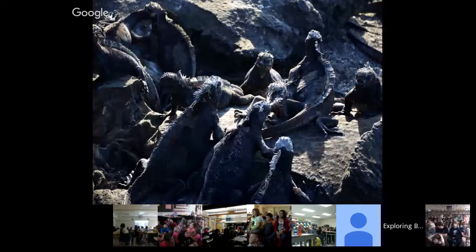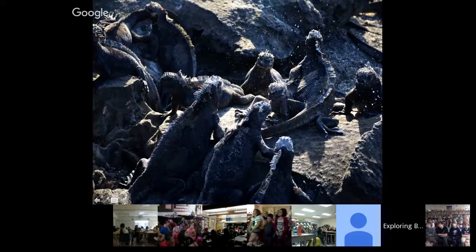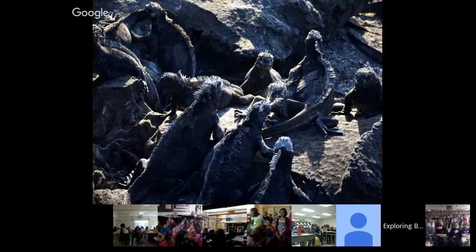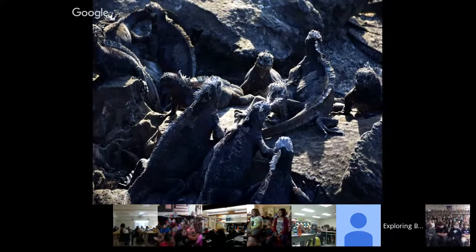Here are some of the marine iguanas in the sun. If you look at this one — going back and forth — you can see this one here is sneezing, getting some salt out of its body after having been in the water looking for food. Basically, if you're walking along the lava shore and the marine iguanas are sunning themselves, you just hear a lot of sneezing as they're getting salt out of their bodies.